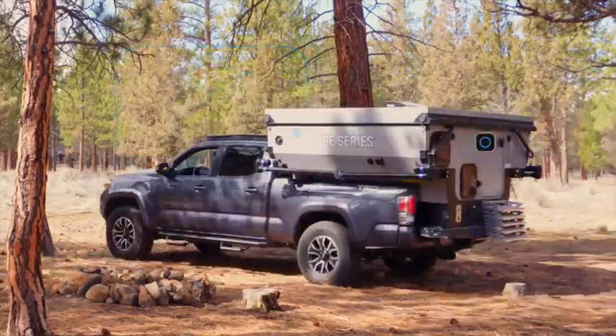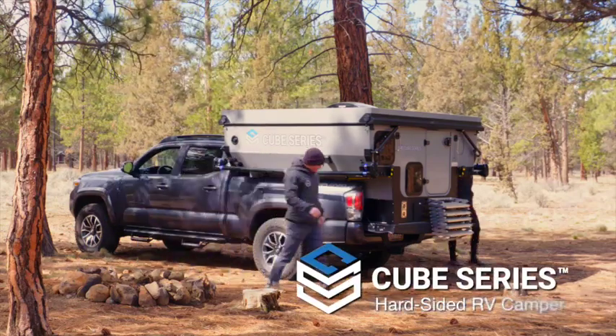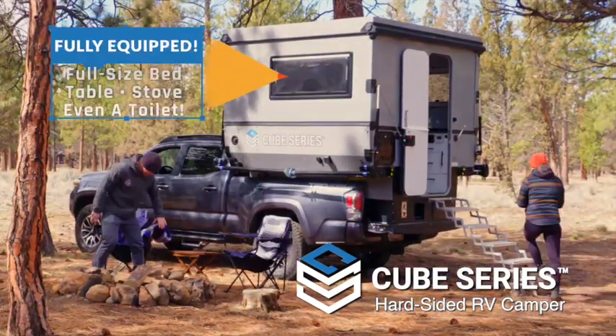You like to be right out in the elements, but a tent or old-school pop-up camper isn't always the safest place to sleep. Introducing the Cube Series RV Camper. Folded down for fuel efficiency, the Cube expands automatically to reveal a safe, dry living space, complete with a full-size bed,